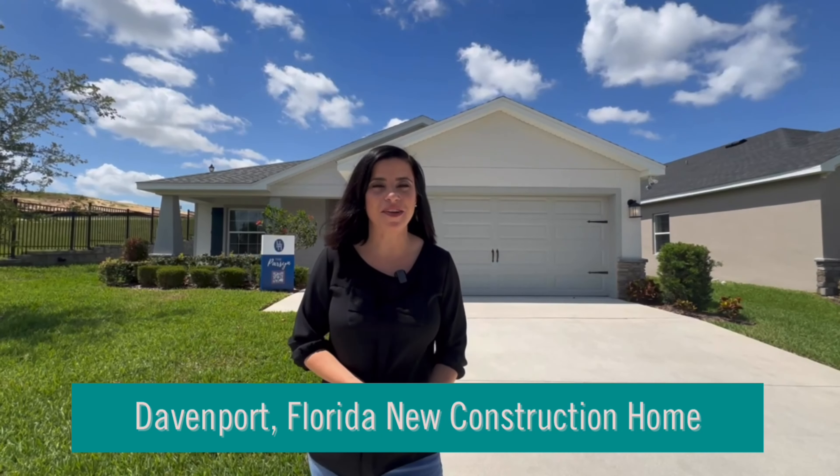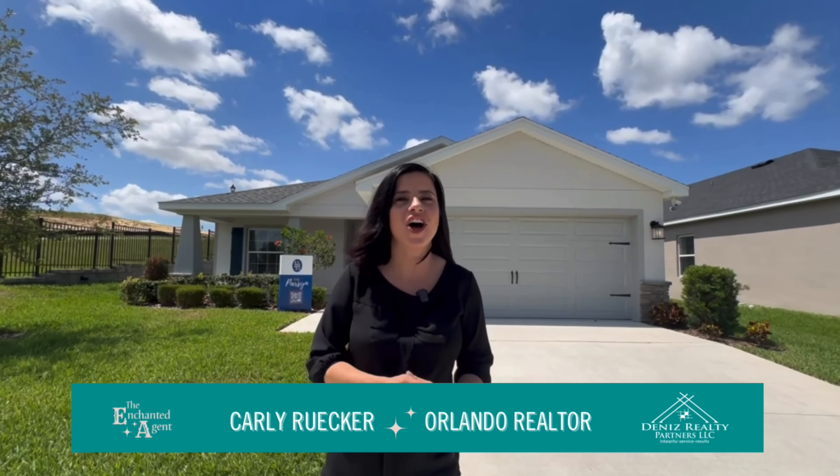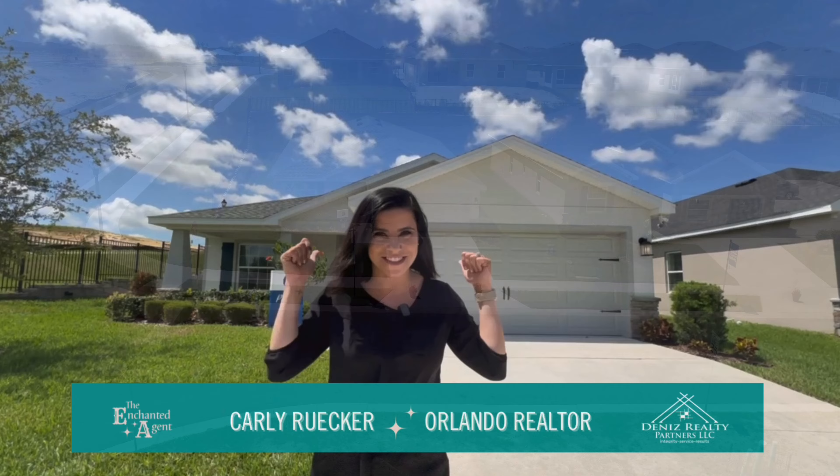Hey guys, today I'm out here in Davenport, Florida and I just think this would be the perfect opportunity for a first-time home buyer. This home has it all and it is a great price point. This builder is offering some fantastic incentives, so I'm going to tell you all about it inside. Let's go take a look.